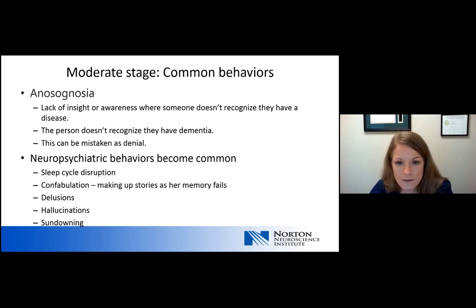Because of anosognosia, patients in moderate stage dementia generally don't recognize that they have dementia. We also very commonly see neuropsychiatric symptoms. These can range from sleep cycle disruption — where someone may wake at three in the morning expecting it's daytime — or being unable to sleep at night, sleeping during the day, and being restless or walking through the house at night. Confabulation is also very common, where people make up stories as their memory fails, trying to fill in gaps, which can come out as wild or bizarre stories.